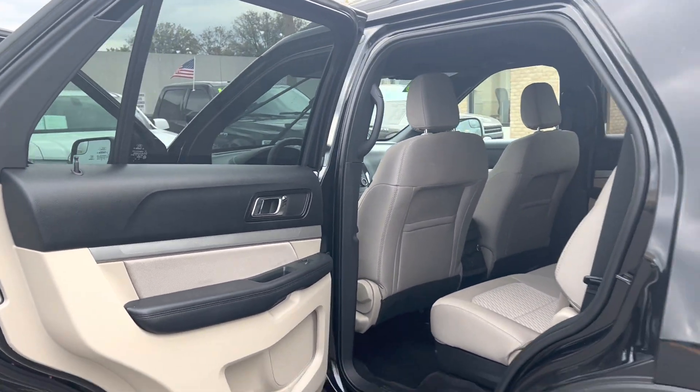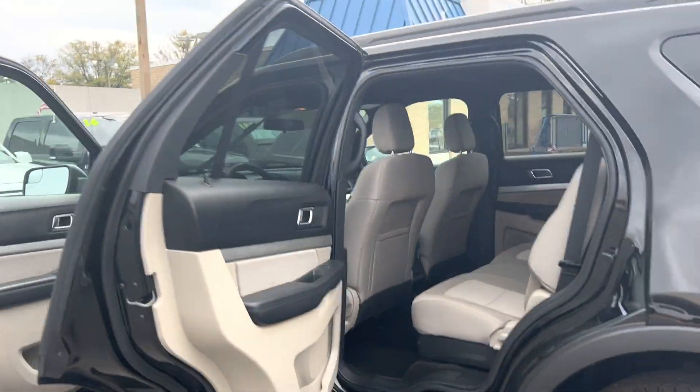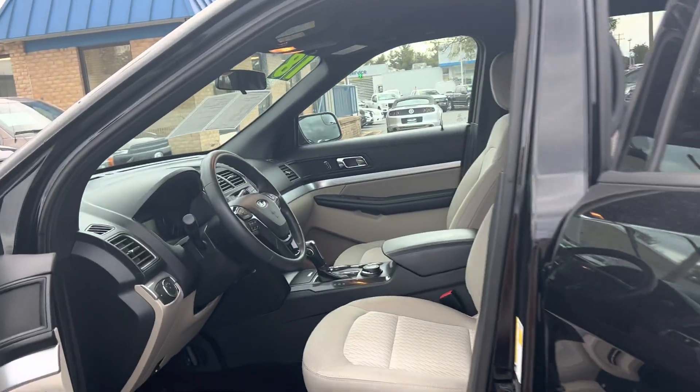It feels safe and secure. It's equipped with a tire pressure monitoring system and brake assist. Please come on down to Malloy Ford here in Alexandria, Virginia, and make it Malloy.